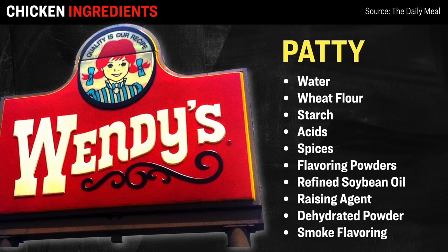The other 44% is a mixture of water, wheat flour, starch, different types of acids, spices, as well as flavoring powders. It also includes fully refined soybean oil, a raising agent to give it more bulk, as well as some other unusual ingredients like dehydrated chicken powder and smoke flavoring. Things like spices and flavorings are to be expected, but the fact that they comprise about 44% of the actual chicken patty is surprising to say the least.